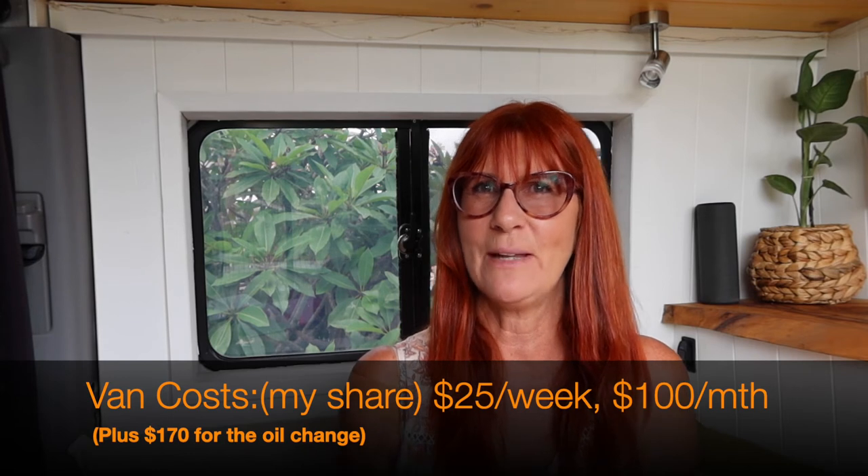Nigel and I split those costs even though he's away on the other side of the country and I'm here. So for me that cost comes to about $25 a week or $100 a month.